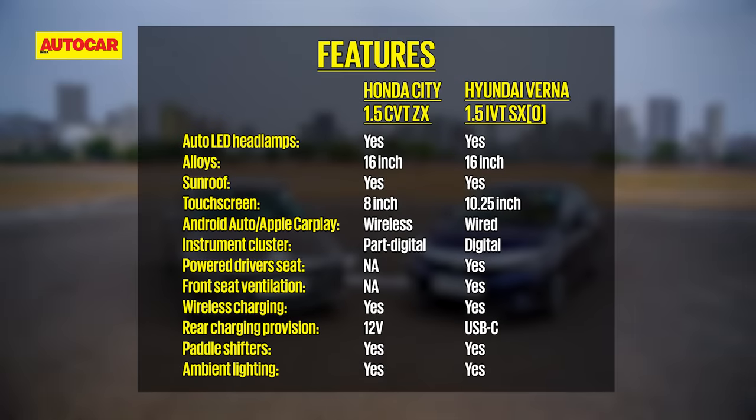At the top end, the difference in price is marginal. The Verna gets powered driver's seat, ventilated seats, smart trunk, front parking sensors, and rear disc brakes over the City, while the City has lane watch camera, rain-sensing wipers, wireless Apple CarPlay and Android Auto over the Verna. So that's the feature comparison — now let's dive into the interiors.